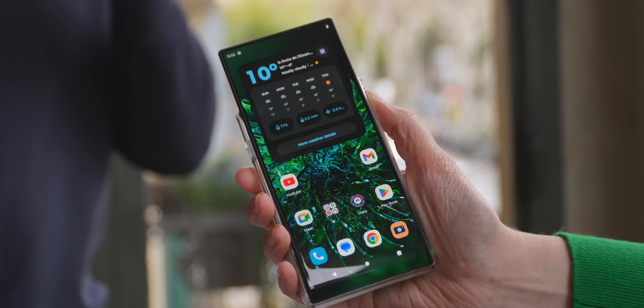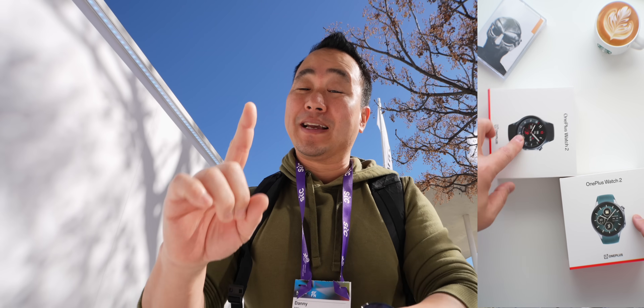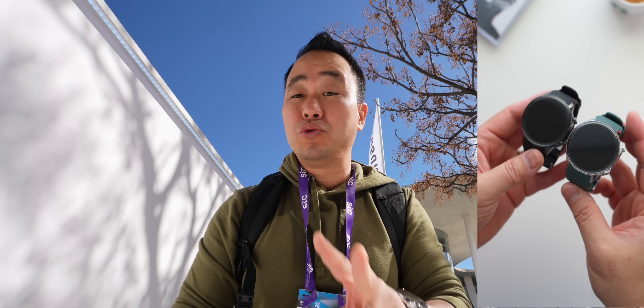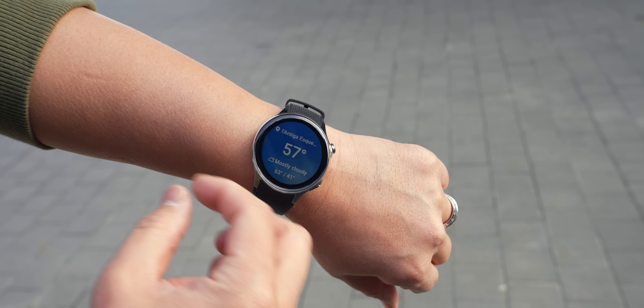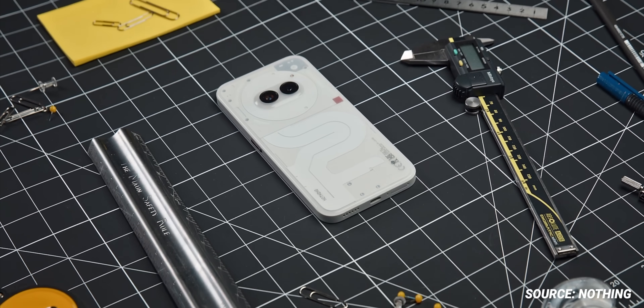MWC started for me before the halls even opened, and as you can see here on my wrist I'm wearing the OnePlus Watch 2. This one is special because it comes in at a reasonable price of $299, has nice steel construction, really nice design, comes in two colors, and it is running Wear OS. It's one of the first smartwatches to implement Google's dual hybrid OS system, so it can get up to 100 hours of battery life. I've been wearing this for two days and I have about 65% battery, so this thing is legit.